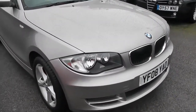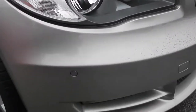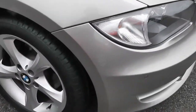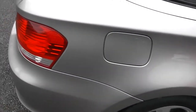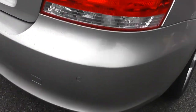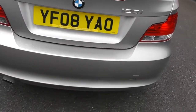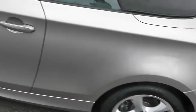This car's in a metallic champagne colour. We've got front parking sensors, 17-inch alloy wheels, side skirts, and electrically operated wing mirrors. We've also got rear parking sensors as well. As you can see, the alloy wheels are in very good condition, as is the bodywork.